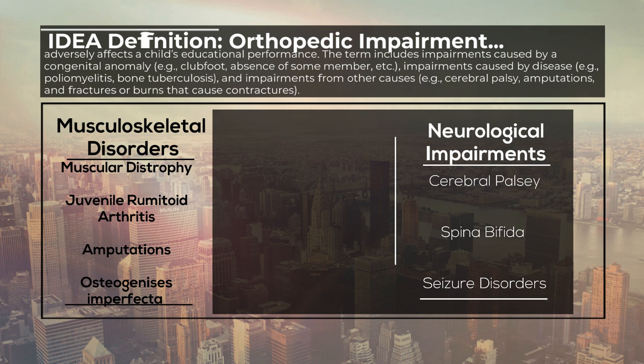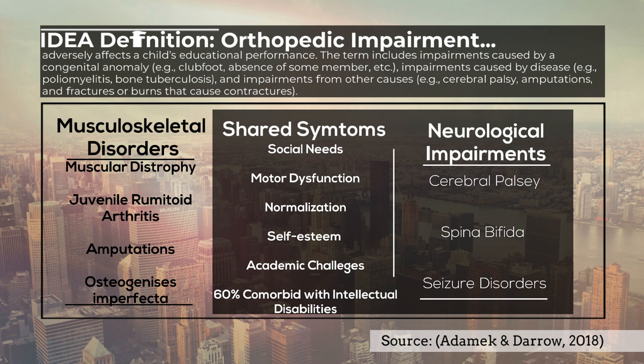Common symptoms across diagnoses include motor dysfunction, lack of social skills, academic challenges, and low self-esteem. 60% of this population also has an intellectual disability. Next, let's talk about prevalence rates and causes of this impairment.